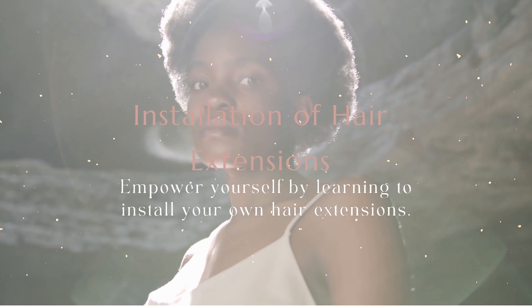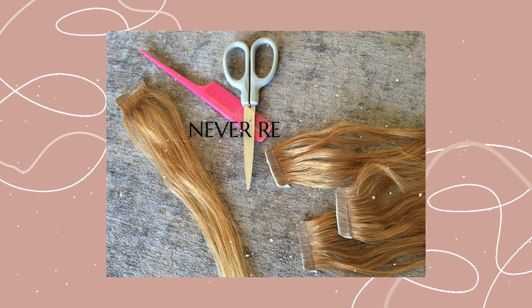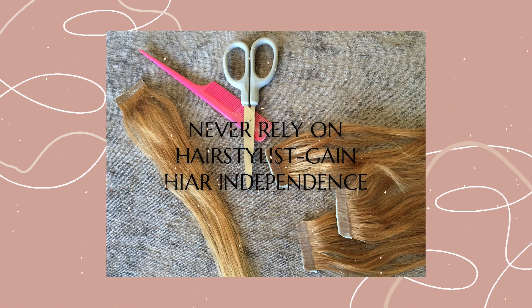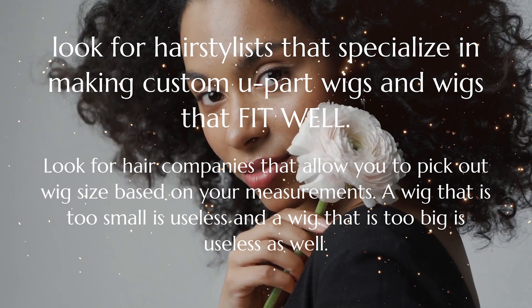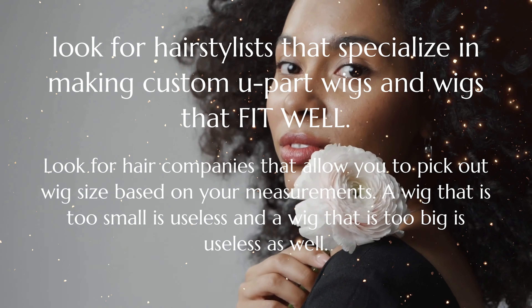Next, let's talk about installation and which would be best for women on a budget. When installing your hair extensions, it will always be cheaper to learn to install them yourself. That means no going to stylists to install your hair. Instead, gravitate towards hairstyles that allow you to do your own hair at home.